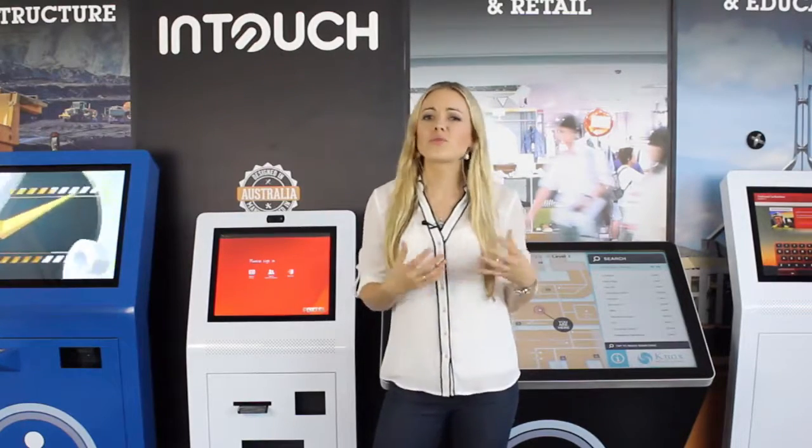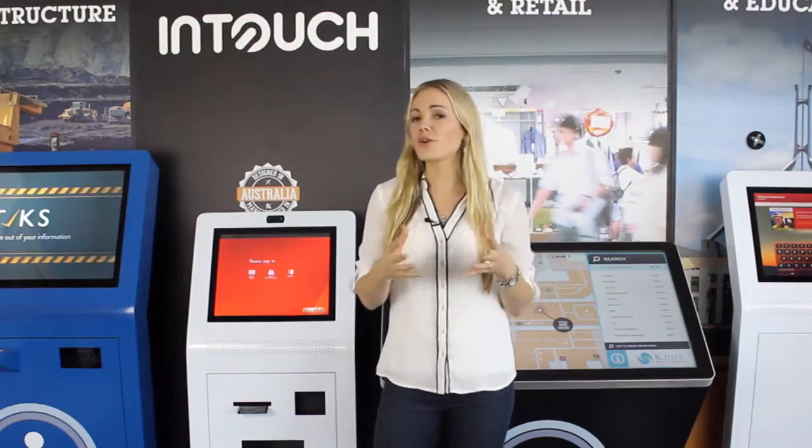We trust that this information and the answers to these four questions will ensure that you're informed and educated to make the right purchasing decision for your organisation. If you would like to request a pricing guide or have your questions answered by one of our experienced touchscreen consultants, just call us on 1-300-557-219 and we'll be happy to help.